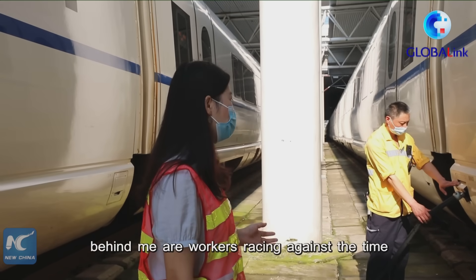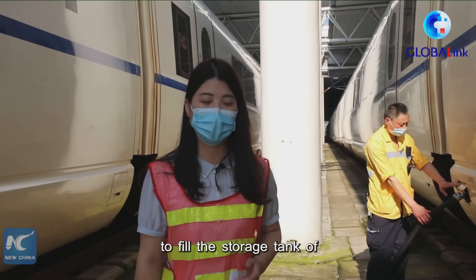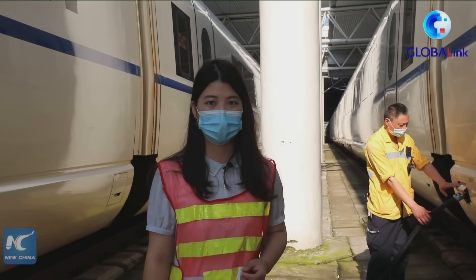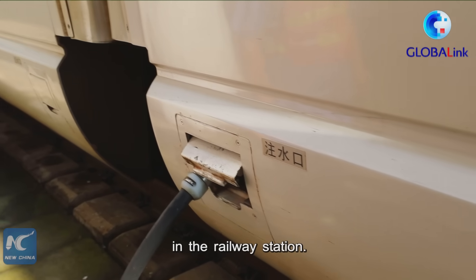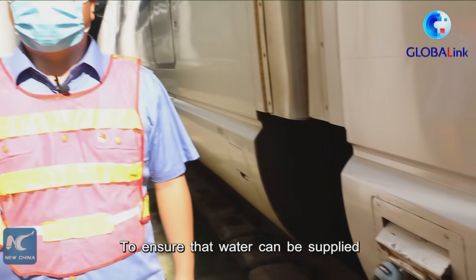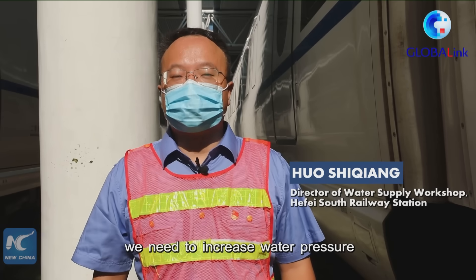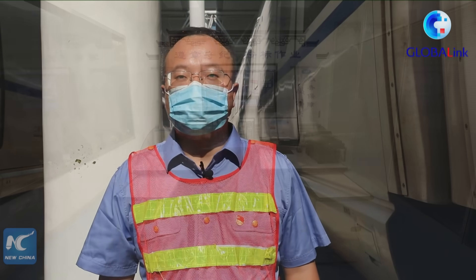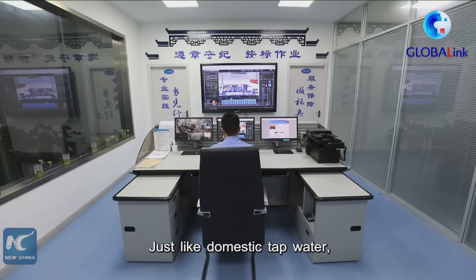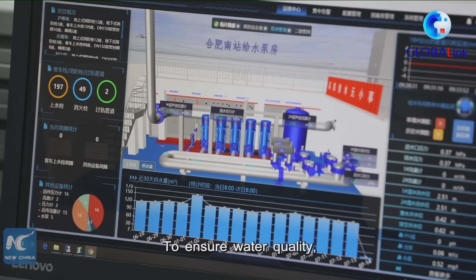As you can see, behind me are workers preparing to fill the storage tank of the high-speed train with water. The water comes from the parking lot. To ensure short-term water supply, the water is also sourced from the urban water supply system.